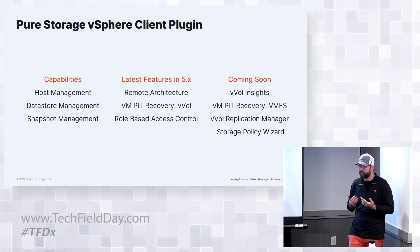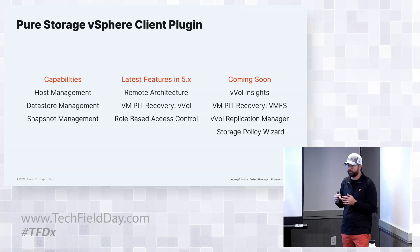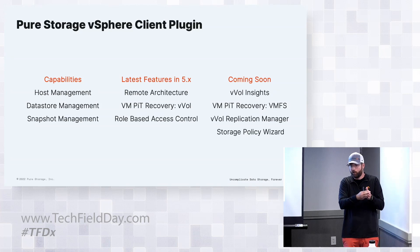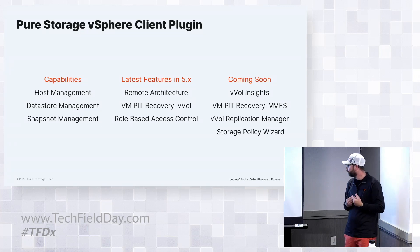For customers not ready to adopt VVOLs who still want to rely on VMFS, we've also introduced full VM recovery for VMFS. Traditionally it was an eight-step workflow - take a snapshot, copy it to a volume, copy that volume to your host, re-signature, register your VM, storage vMotion, and then go backwards. Now this is a very single-click automated workflow.